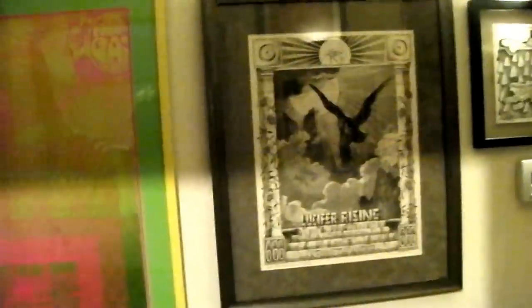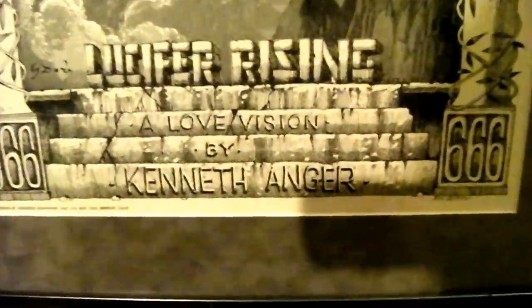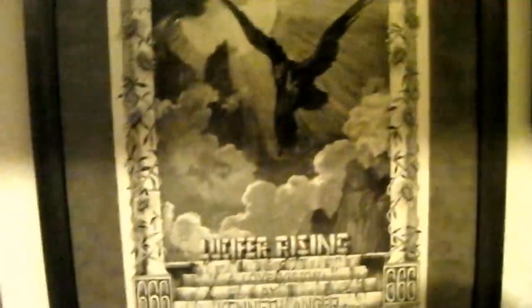That's a Lucifer Rising — Kenneth Anger premiere for the Lucifer Rising film. That's by Rick Griffin — really cool action, pen and ink, really badass. 'Lucifer Rising: A Love Vision' by Kenneth Anger — 666 baby. My fiancée is a really devout Christian but she has never called me out on having this in the house. It's a dead mint piece — framed on a metallic frame with gray matting. It's sick.